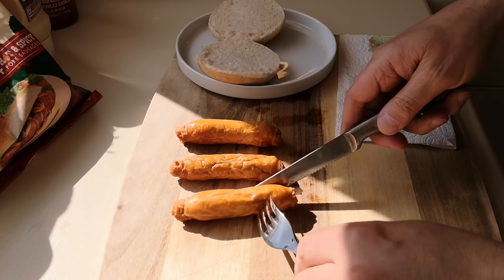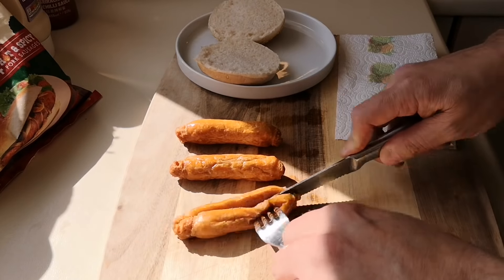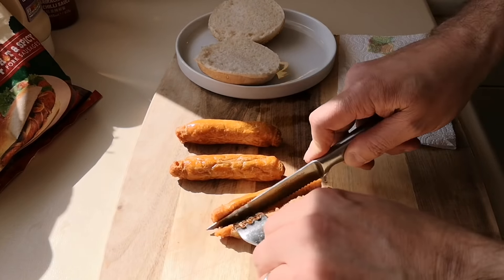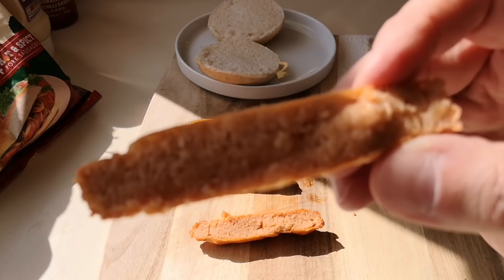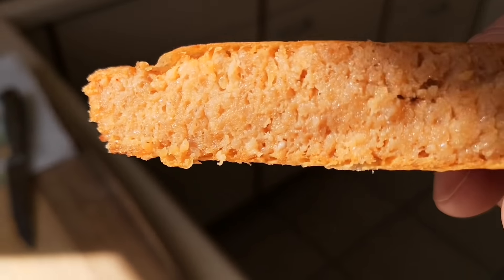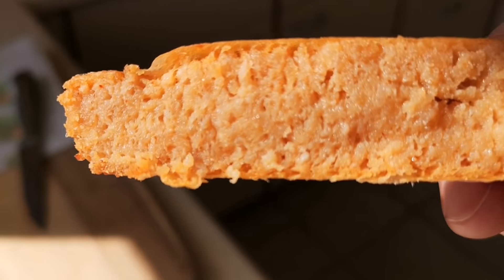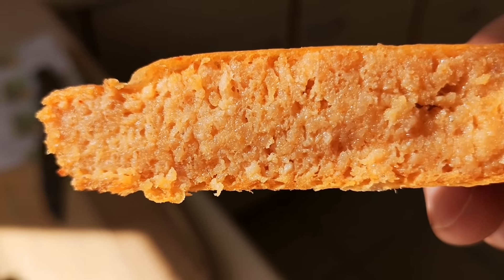I'm going to get one cut open and make a butty with the other one. Let's get this cut open and see what we're getting. I've got 15 sausages for £2.30 — there we are, have a look at that, that's inside the sausage. I don't see any big bits of gristle. It's like all mush, isn't it — that's what these Richmonds are like.